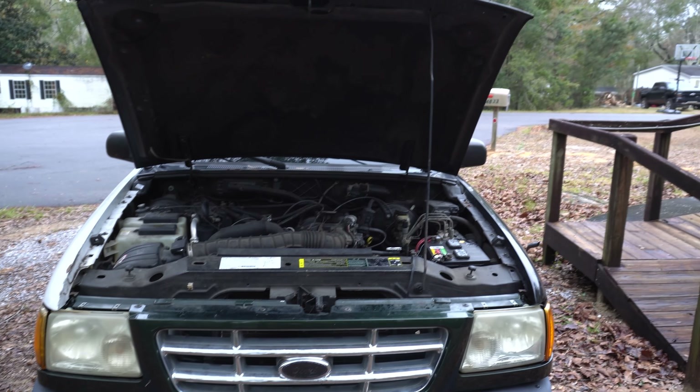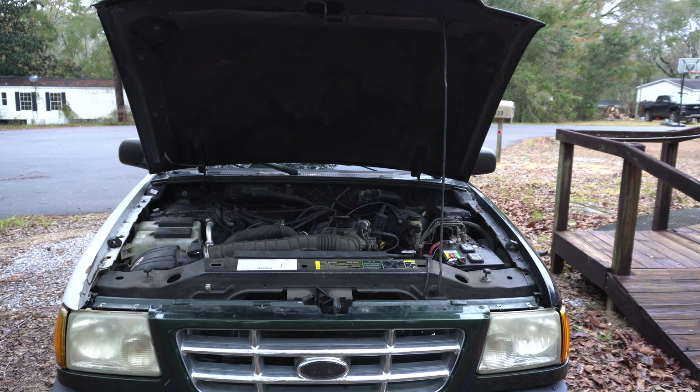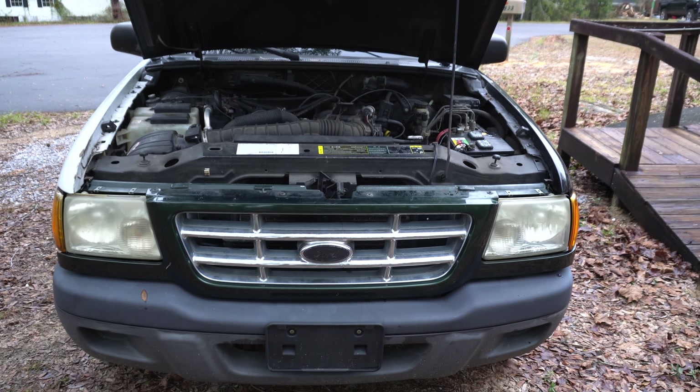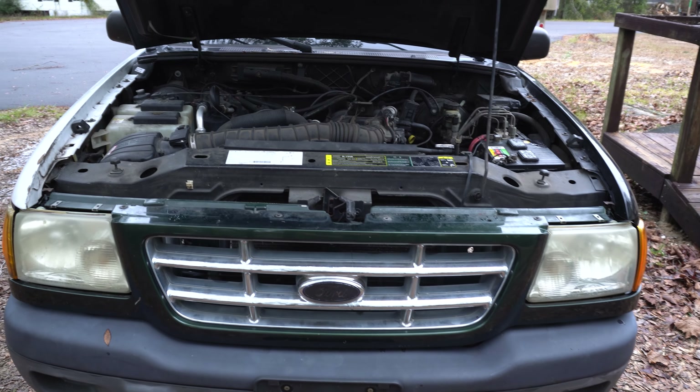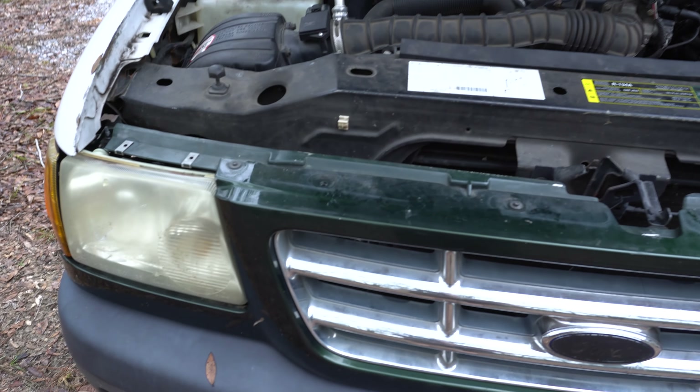Inside of the engine bay, we have a few more pressing matters. We will be replacing the headlights eventually with some aftermarket ones and likely installing better projectors in there. We'll also paint or replace the grill as it's discolored and broken.